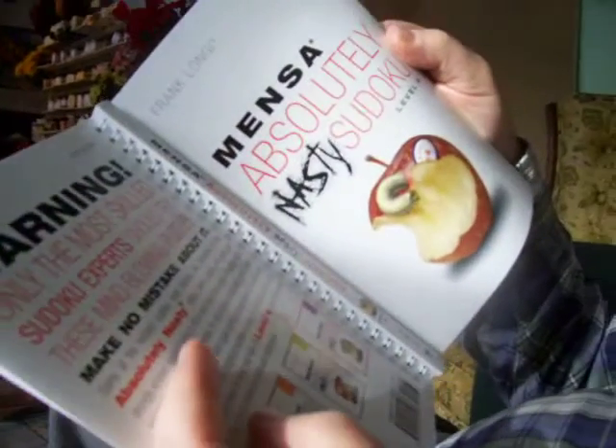Can you read what it says on your book? Okay. Some of them are too easy. It says here — on the cover: Mensa Absolutely Nasty Sudoku Level 4.